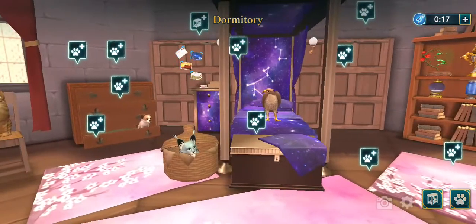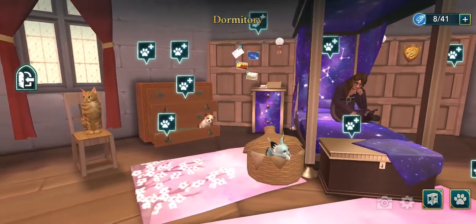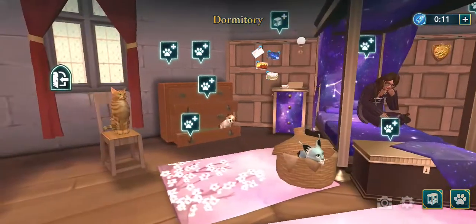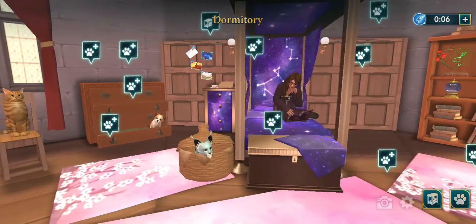This is my dormitory. The name of my avatar is Diana Arima. Let's explore the dormitory.